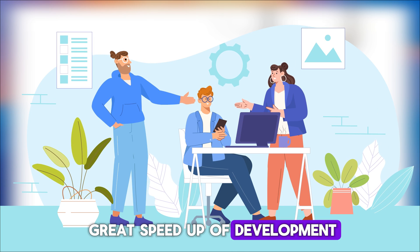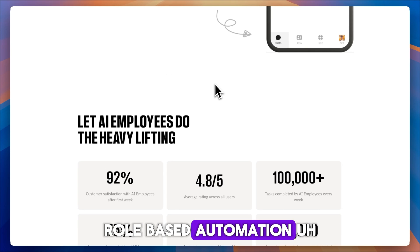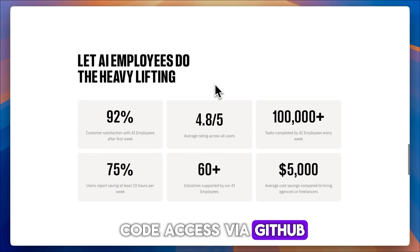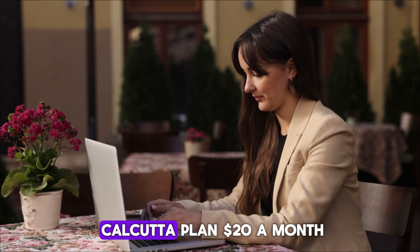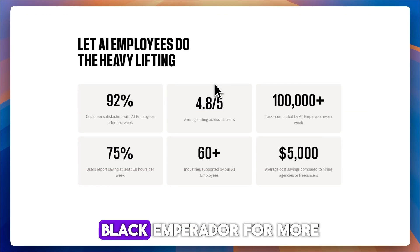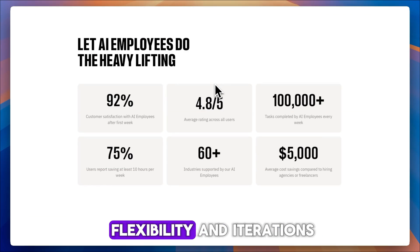The pros include a great speed-up of development, great for MVPs or proof-of-concept prototypes, role-based automation, ownership, and deployment — you receive full code access via GitHub. Affordable pricing tiers include a free plan, $20 a month Green Empress, and $59 a month Black Emperador for more flexibility and iterations.